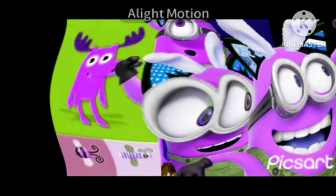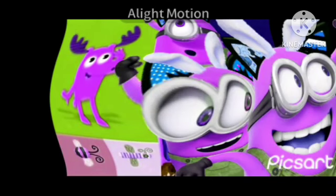Blue's Clues is coming up next, but first it's... Puzzle time!